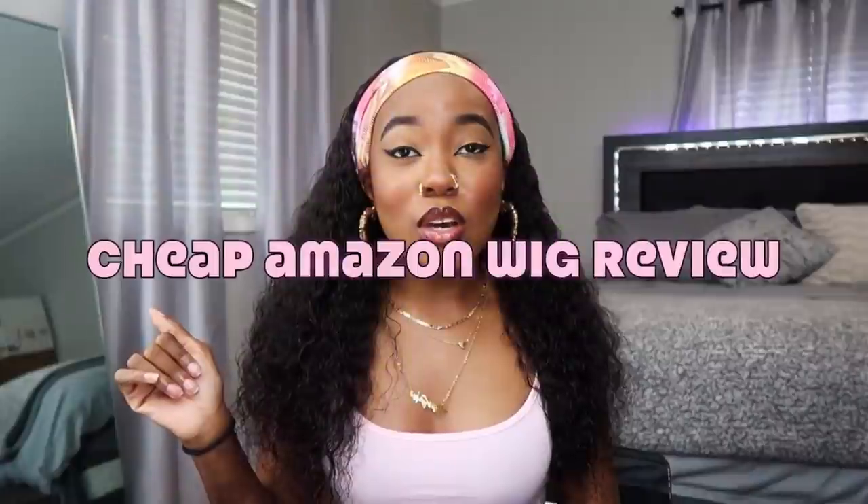Welcome back, or welcome to my channel. Today I'm back with another cheap Amazon wig review video. Y'all seem to really like the last one — go watch that if you haven't. I'm back with another one today. I got three wigs for y'all. I'll give y'all all the details on the wigs; links will be in the description as well as the prices for each one on the screen.